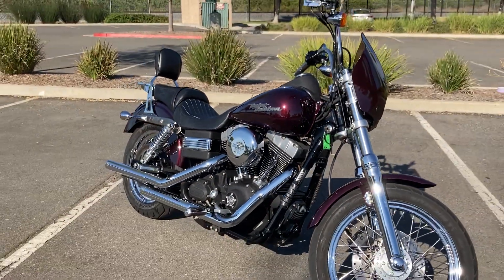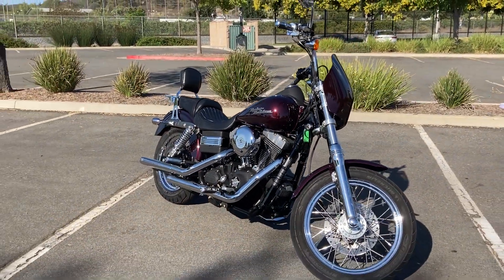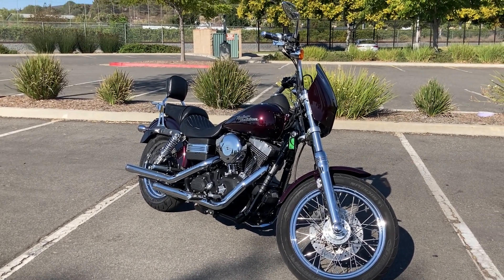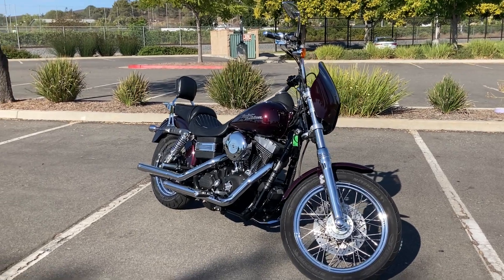Again, it's a 2007 Harley-Davidson Dyna Street Bob. Come check it out — we are open six days a week for test rides.